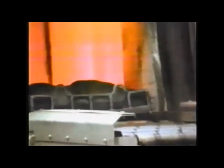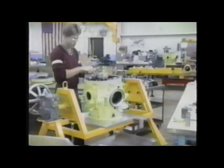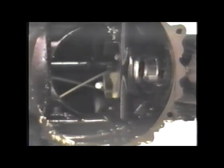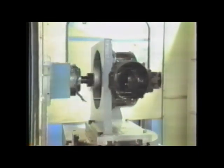Complete in-house facilities for heat treating, plating, gear analysis, metallurgical studies, and dynamic testing ensure that each Aircraft Gear product meets the high quality level that the company has become known for throughout the aerospace industry.